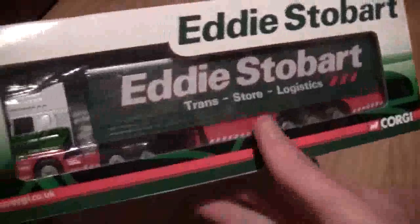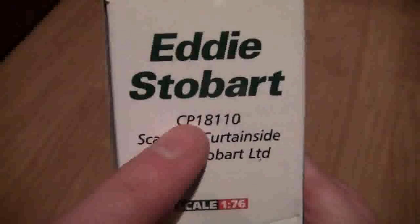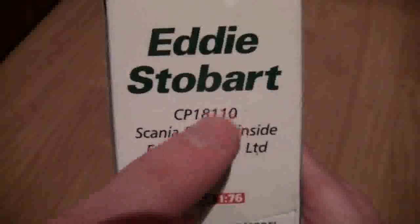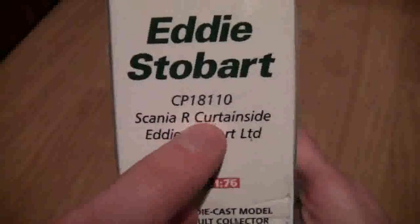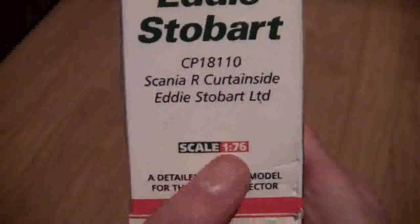If we have a look at the side, we can see it says Eddie Stobart and it is Corgi number CP18110. It is a Scania R curtain side in Eddie Stobart livery and it's a 1:76 scale model.